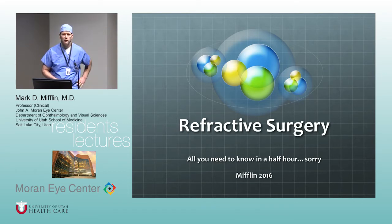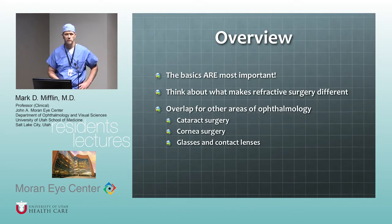Cataract surgery has become, at least by the consumer, thought to be a form of refractive surgery. Corneal surgery is also very precise and very physics-based. Glasses and contact lenses are really important in what we do, and if you understand this stuff it really helps you understand those as well. We're not going to cover all of the assigned reading — you can go through that on your own.